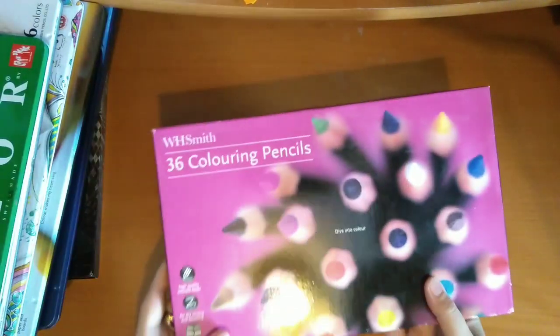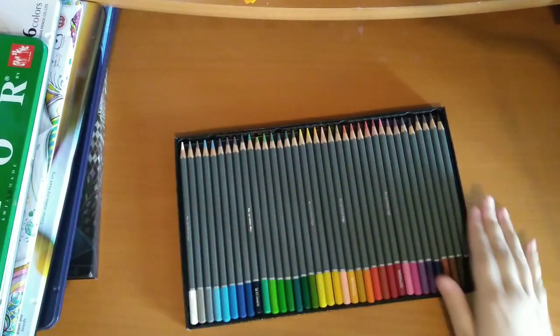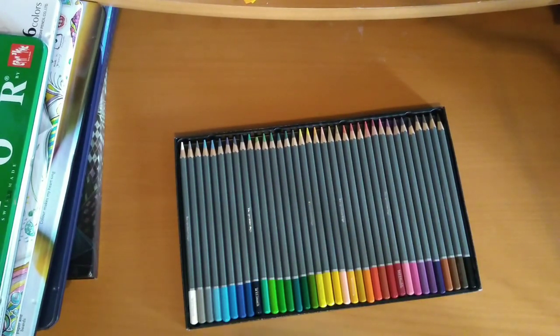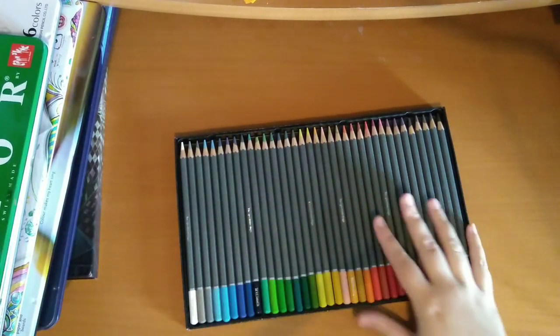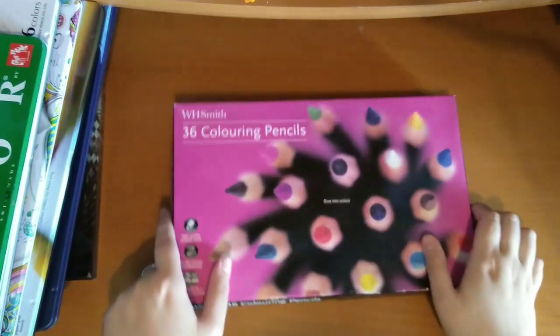Then that's just my backup set of the 36 WHSmith pencils — completely untouched. Although I may have to reorder them into rainbow colours, as I like having them in light to dark kind of order. So that's my backup set.